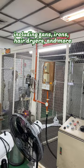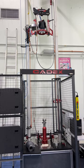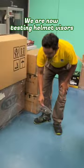They test protective gear for motorcyclists as well. We are now testing helmet visors. It is designed to prevent injuries caused by shattered visors.